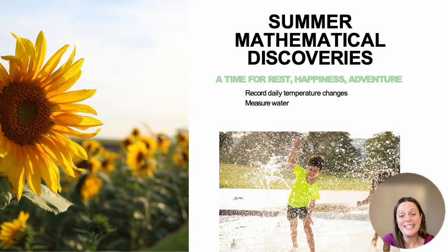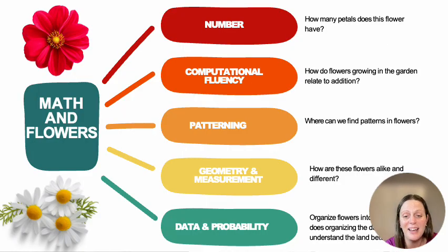Summer mathematical discoveries — the last few slides: a time for rest, happiness, and adventure. We're going to record daily temperature changes, and there are so many explorations you can do with water and definitely with flowers. How many petals does this flower have? How do flowers growing in the garden relate to addition? Where do we find patterns in flowers? How are these flowers alike? Organizing the groups into flowers, et cetera. For those of you who weren't able to join us earlier, I hope you were able to access this and find it useful.